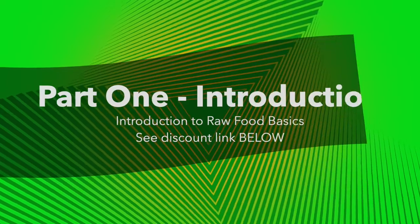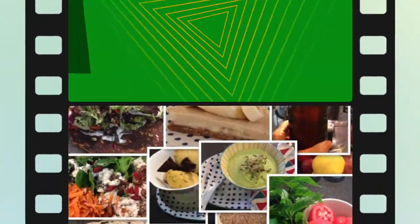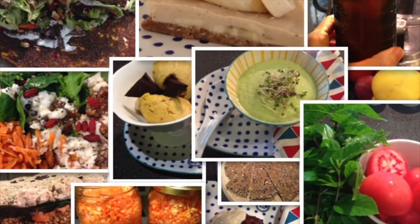Do you want vibrant health? Do you want beautiful skin? Do you want to feel energized and vital? Do you want to be free of disease? Do you want to enjoy perfect health? Then you need to incorporate some vibrant raw foods into your current lifestyle.